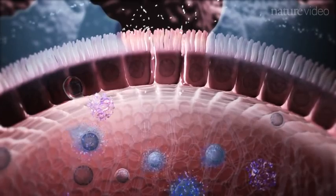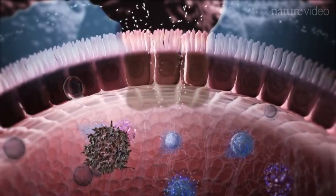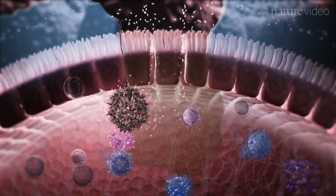Epithelium coming into contact with bacteria is activated, leading to bacterial influx. Alarm molecules released by the epithelium activate immune cells, and Tregs in the vicinity scale down their IL-10 secretion to enable an immune response to proceed.